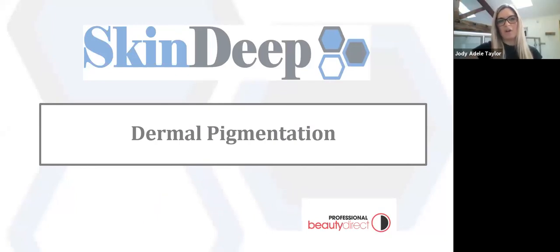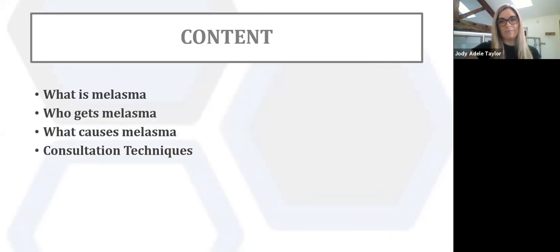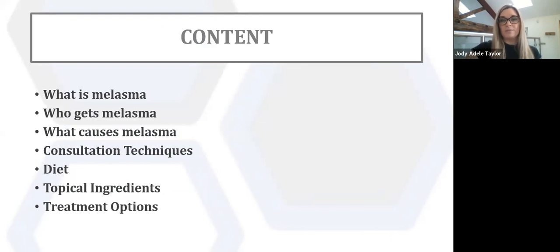Right, so today we're going to look at melasma, which is dermal pigmentation. The content we're going to cover today is: what is melasma, who gets melasma, the causes of melasma, consultation techniques to help determine if it's hyperpigmentation (epidermal pigmentation) or dermal pigmentation known as melasma, and dietary factors, topical ingredients and treatment options suitable for treating melasma clients.